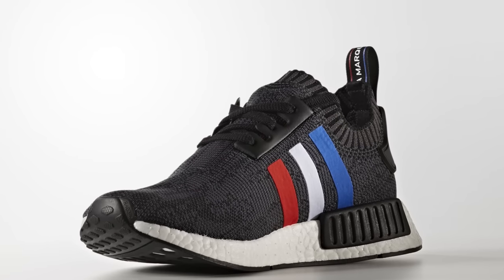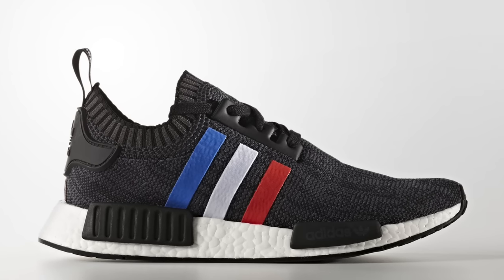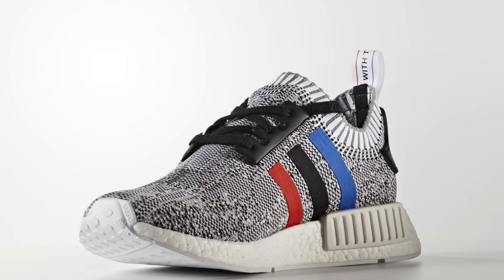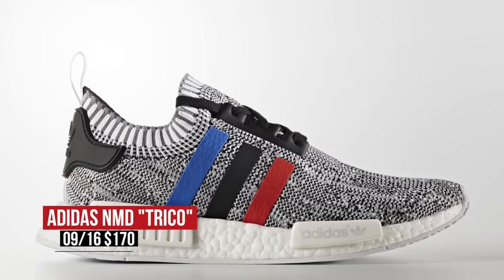Primeknit NMDs are probably the hottest shoe out right now, and Adidas has two coming this week. Named Trico White and Trico Black, the pairs feature white, blue, and red stripes over their respective colors. You can look for those — they'll cost you $170 at select retailers.